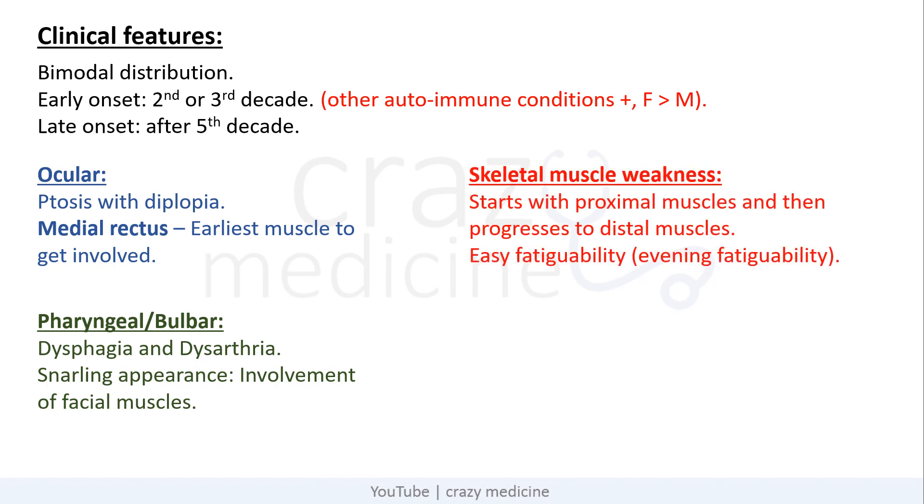Coming to skeletal muscle weakness, it starts with proximal muscles and then progresses to distal muscles. Usually patients present with easy fatigability, which is classically demonstrated as evening fatigability. The involvement of respiratory muscles is usually late.